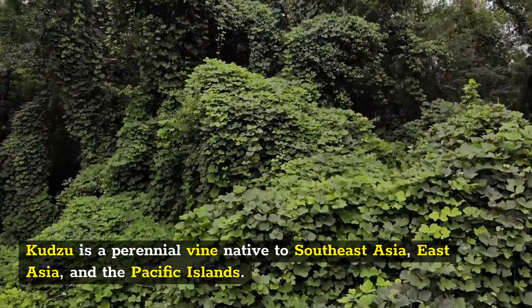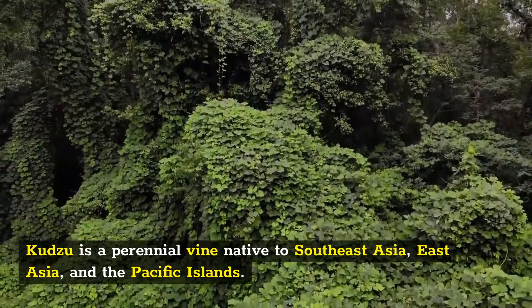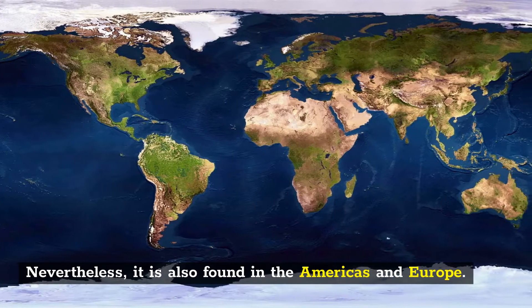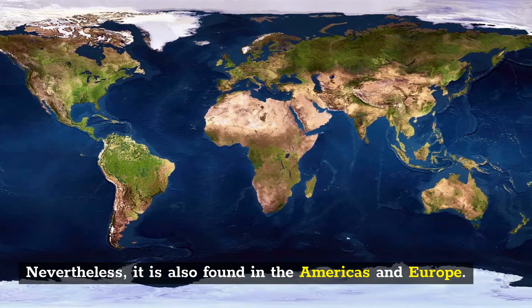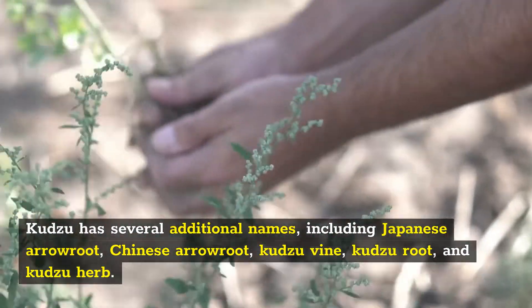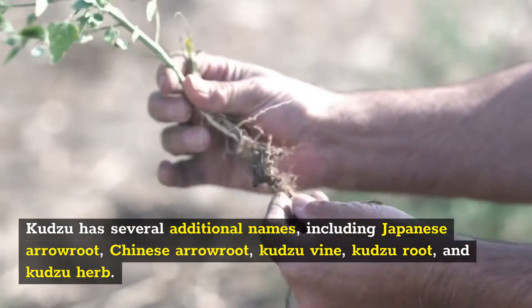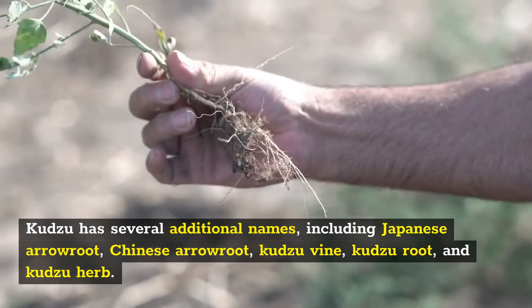Kudzu is a perennial vine native to Southeast Asia, East Asia, and the Pacific Islands. Nevertheless, it is also found in the Americas and Europe. Kudzu has several additional names, including Japanese Arrowroot, Chinese Arrowroot, Kudzu Vine, Kudzu Root, and Kudzu Herb.